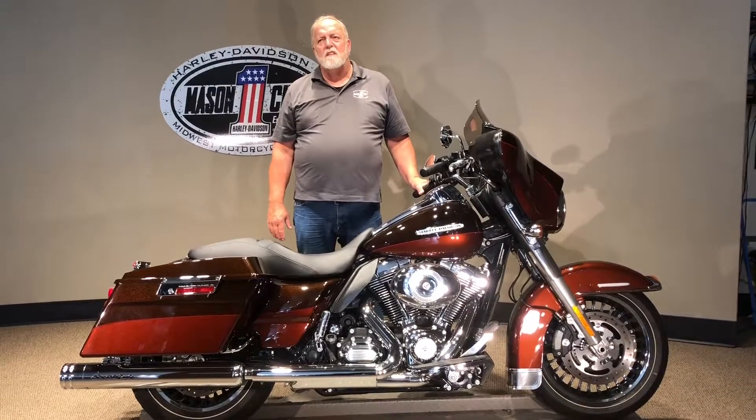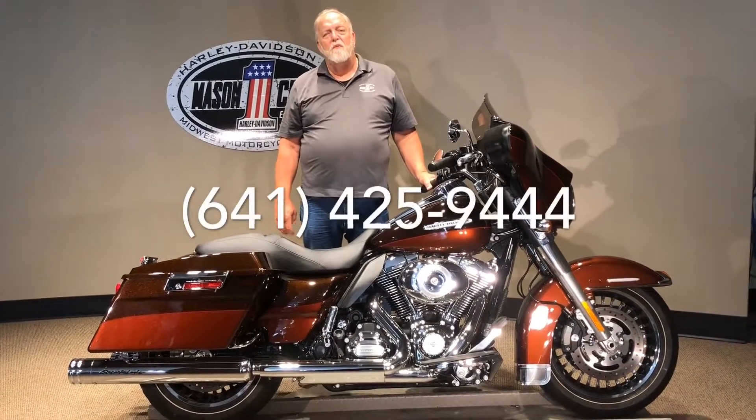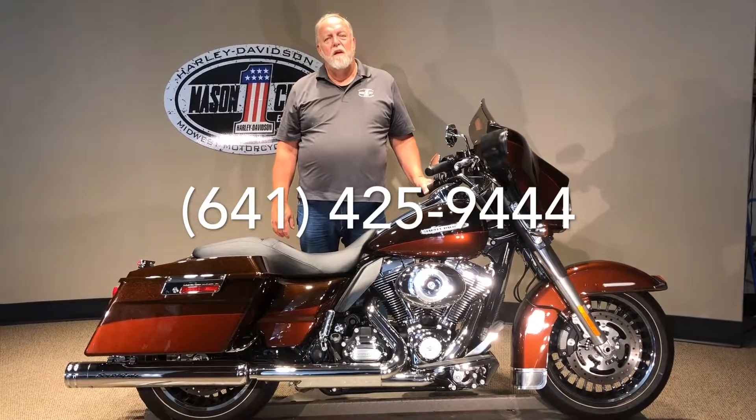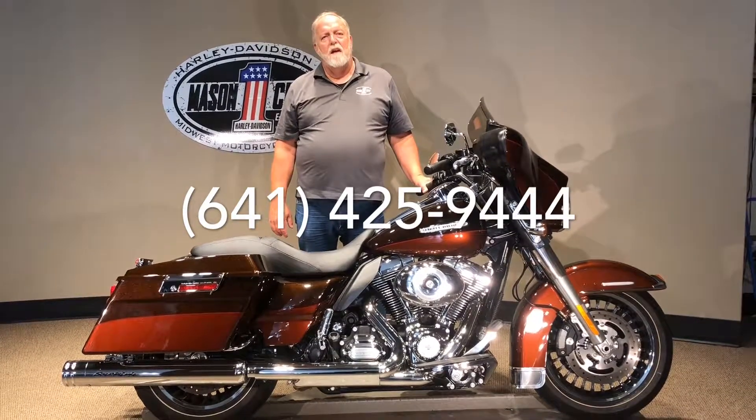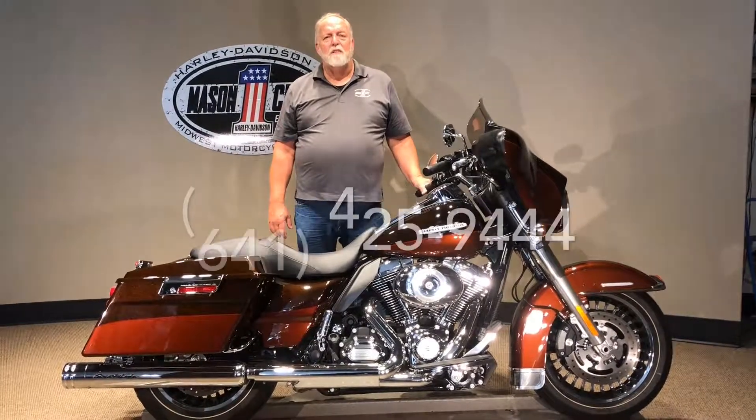If you've got questions on this nights or weekends, my name is Jim Rottermaker. You can reach me on my cell phone at area code 641-425-9444. I'd answer any questions at that time. Thanks a lot for watching.